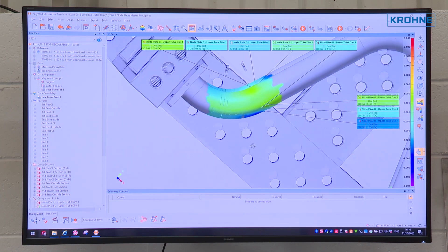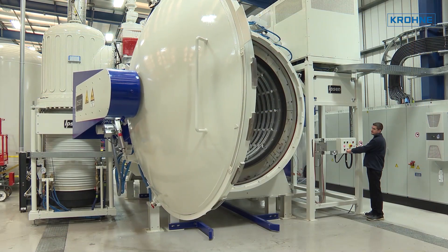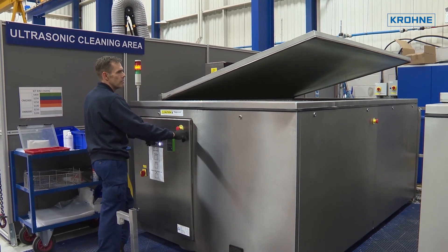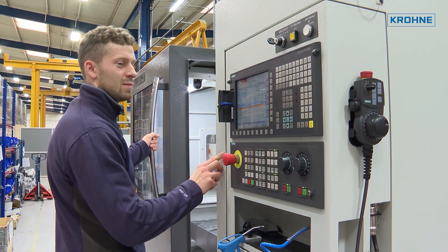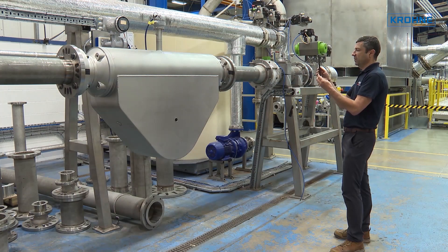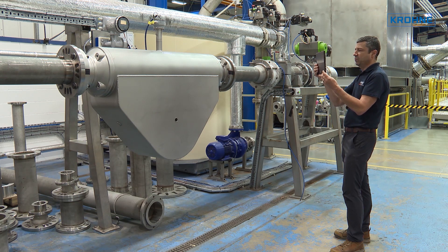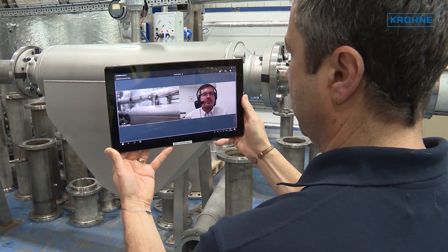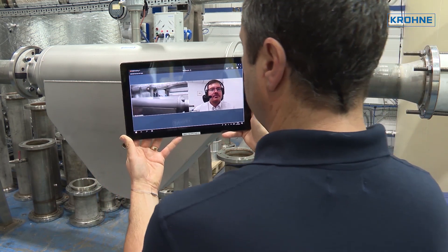Supporting our customers and providing the best service possible is at the heart of everything that Krona does, and in today's challenging times it's a task that we're meeting head-on. Without doubt, one of the most important aspects of the pre-delivery process is the factory acceptance test. Traditionally, this task was carried out by an inspector physically visiting the factory.